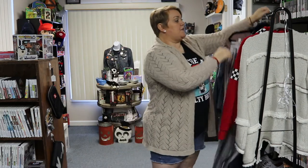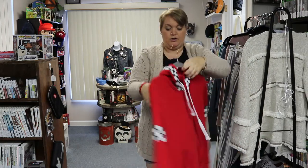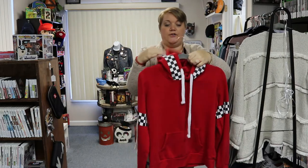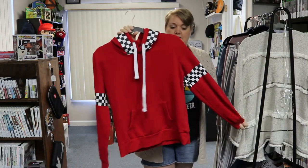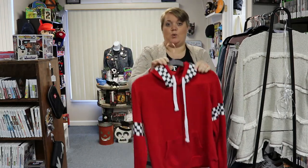The last two items are outerwear. First, a medium hoodie with a checkered design on the arms and the hood — it would be perfect with a pair of Vans, classic or checkered. Really nice. This is a medium and it's $12.99.